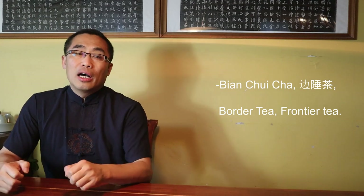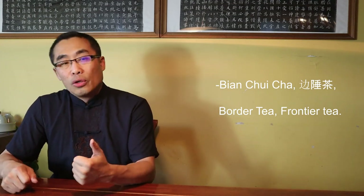With the popularity of small leaf trees such as many famous types of green teas, Pu'er had not been popular in the last 500 years, perhaps more. Until quite recently, Pu'er Tea was mostly sold and consumed in remote areas with underdeveloped economies. This type of tea is called Bian Chui Cha or Border Tea, Frontier Tea, compared to high-end teas consumed in Inner China.